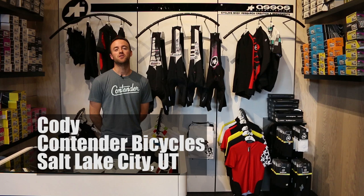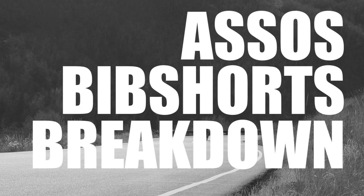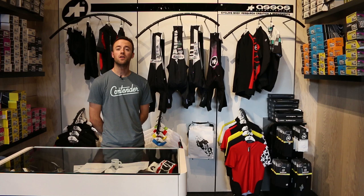Hi, my name is Cody, I'm with Contender Bicycles here in Salt Lake City, Utah. Today I'm going to talk to you about four impressive bib shorts from ASOS. We're going to be covering the Miele, the Equipe, the Cento, and the Campionissimo. ASOS is a clothing manufacturer heavily known for their bib short technology. For years they have offered one of the most comfortable bibs on the market, and today I'm going to give you a quick rundown of the four most popular models here at the shop.